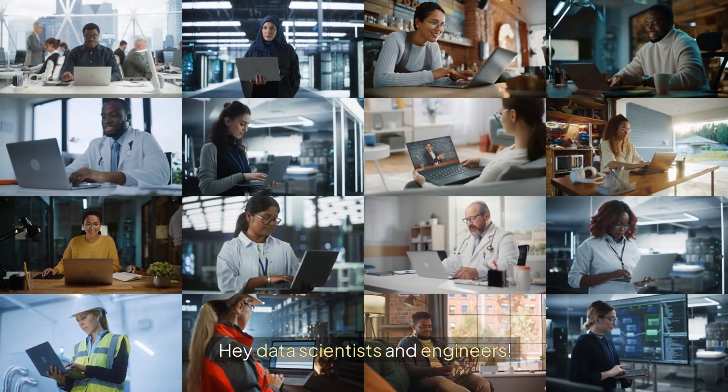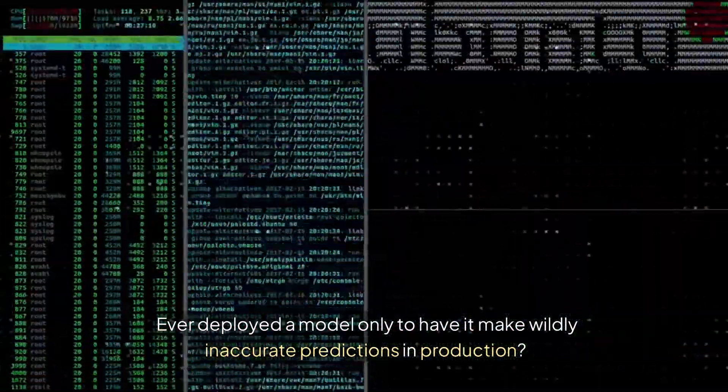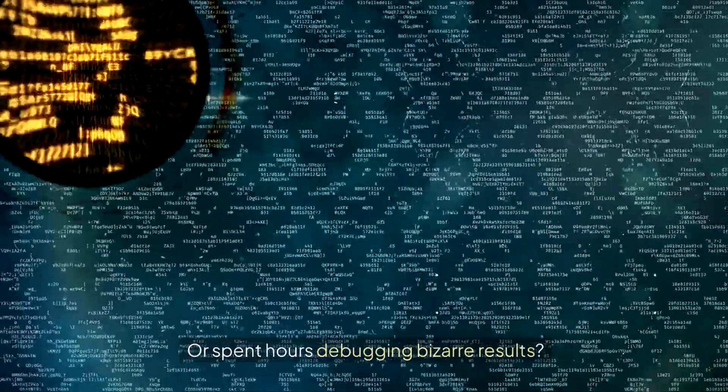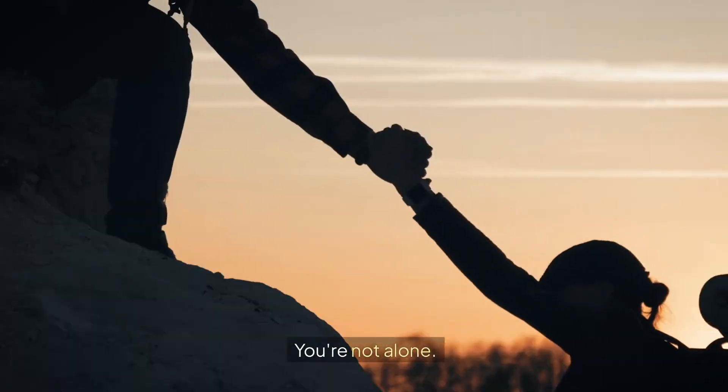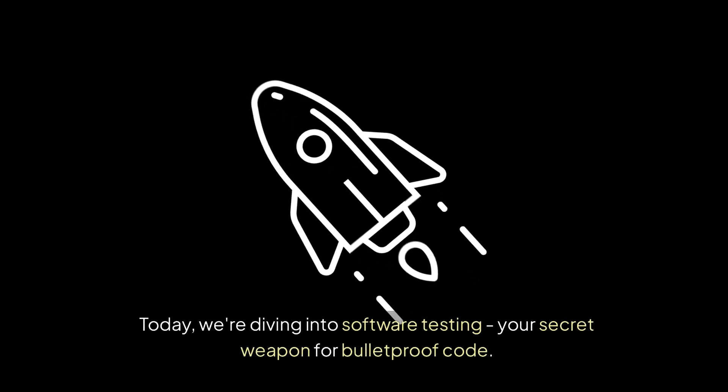Hey data scientists and engineers! Ever deployed a model only to have it make wildly inaccurate predictions in production? Or spent hours debugging bizarre results? You're not alone. Today we're diving into software testing, your secret weapon for bulletproof code.